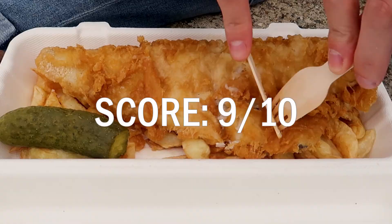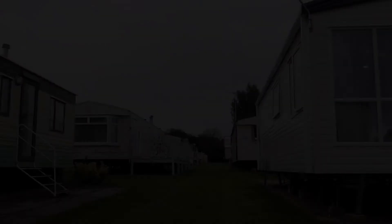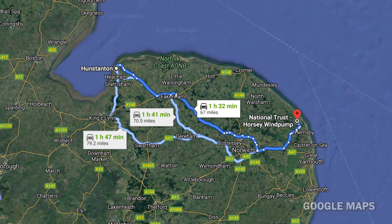After finishing our fish and chips we ended our day back at Hunstanton for one final sunset. The next morning we checked out of our caravan, ready to head south to a lodge nestled on the edge of the Norfolk Broads. On our way down we planned a couple of stops, with the first being the iconic Horsey Wind Pump.